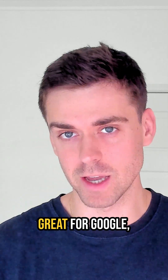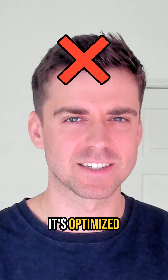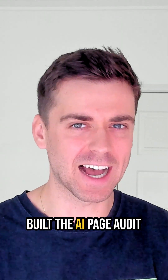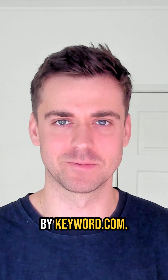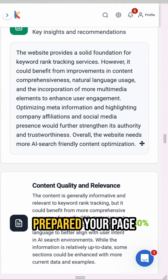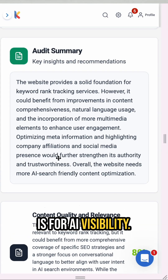Even if your SEO is great for Google, that doesn't mean it's optimized for AI discovery. And that's why we built the AI Page Audit by keyword.com. It gives you an AI search readiness score — a quick snapshot of how prepared your page is for AI visibility.